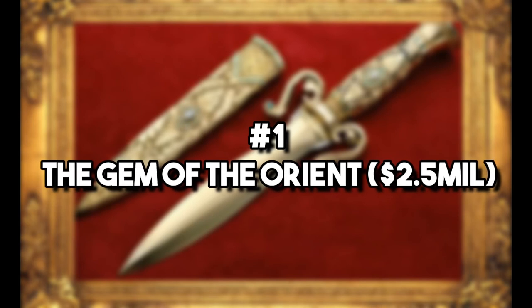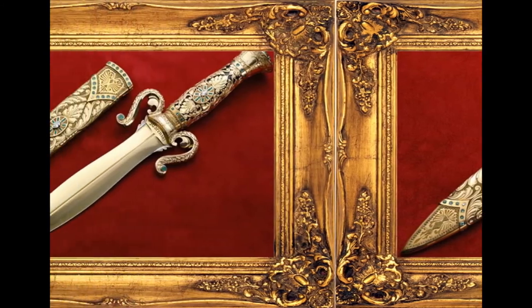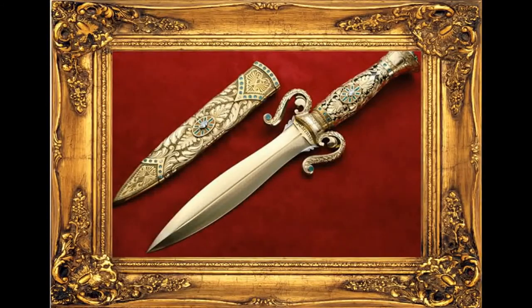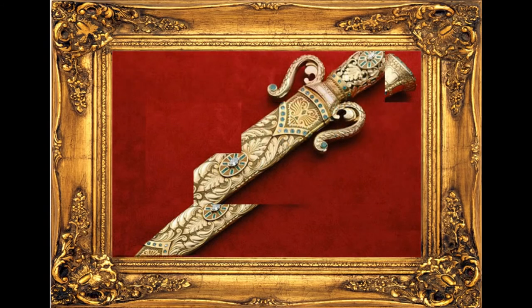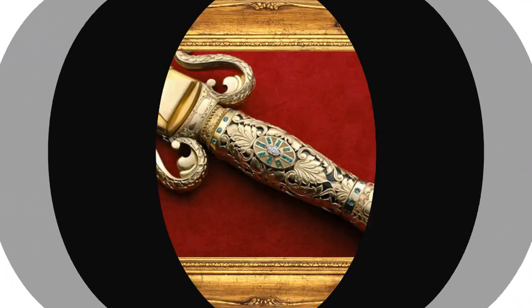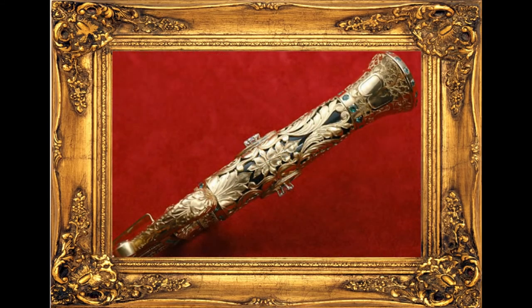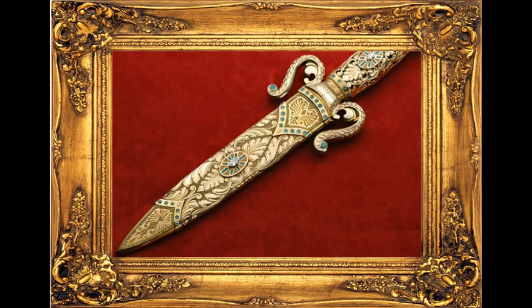Number 1: The Gem of the Orient – $2.5 million. You might not ever get the chance to purchase one of these, but it is hands down the most expensive knife in the world, and it's made in Nevada, USA. The handle is crafted from quartz and paired with ruby red enamel. It comes with 153 dazzling emeralds and 9 diamonds to show off just how much money it took to have it. It takes 10 years to make these, so don't think that even if you have the money you can nab one fast — especially since its master crafter passed away in 2005.